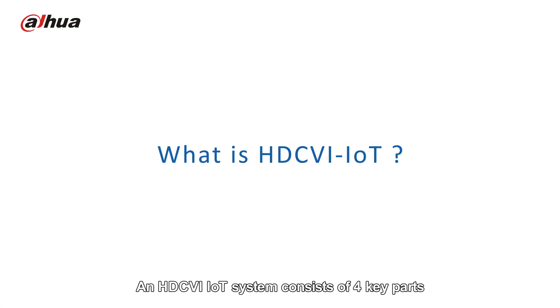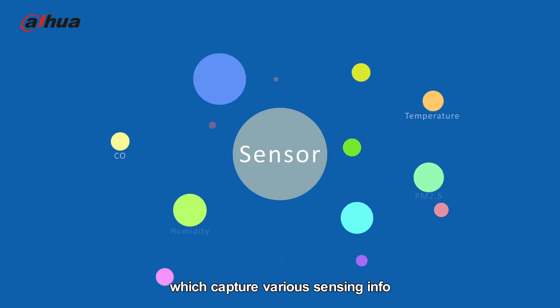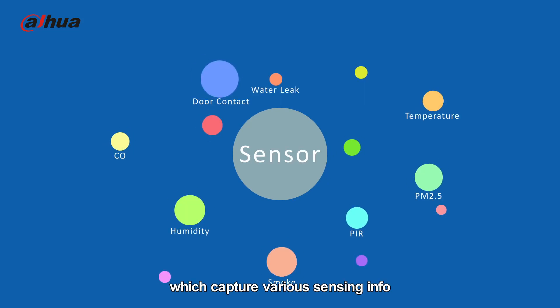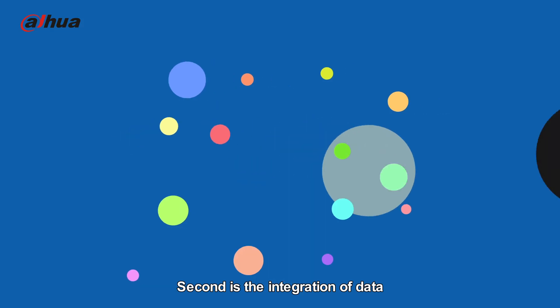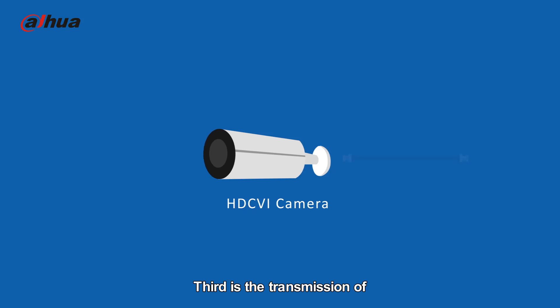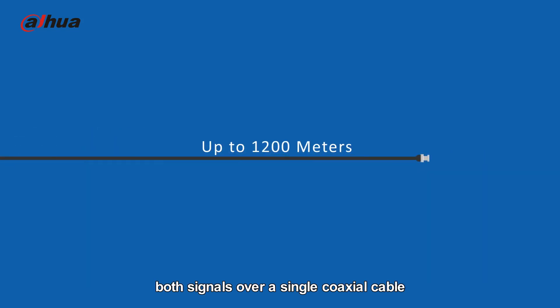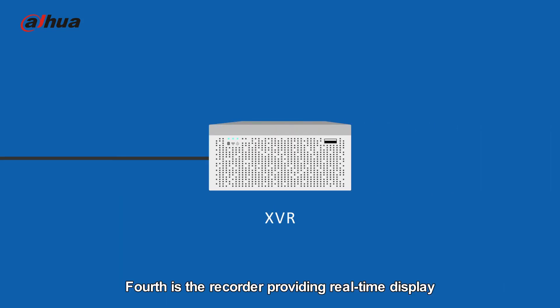Here's how it works. An HDCVI IoT system consists of four key parts. First are the sensors, which capture various sensing info. Second is the integration of data with video collected by HDCVI cameras. Third is the transmission of both signals over a single coaxial cable.